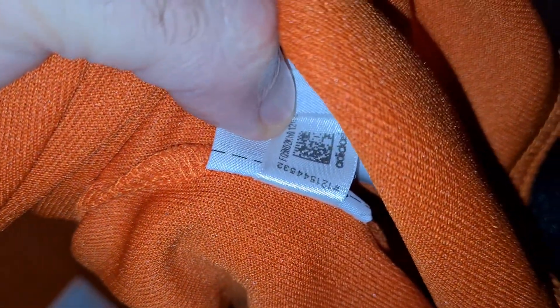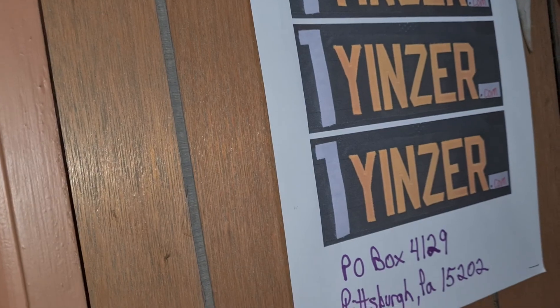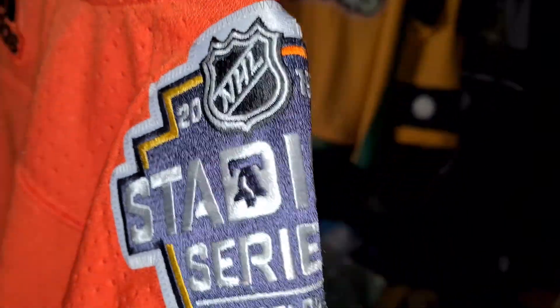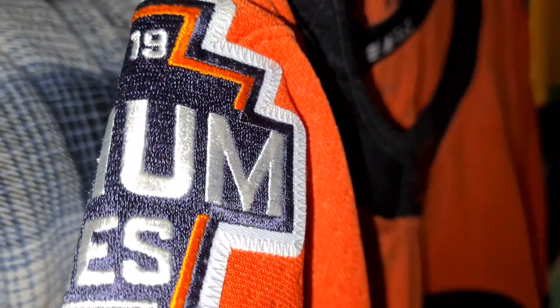I'm not even showing all the other stuff because it's useless unless you like sixty thousand different languages saying the same thing. All righty. There's the Adidas and there's the shoulder patch. This is the Penguins versus the Flyers.